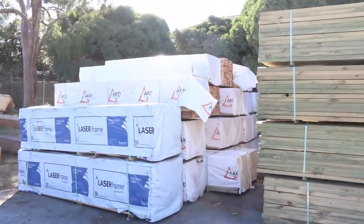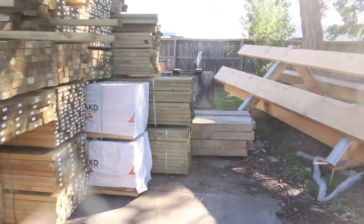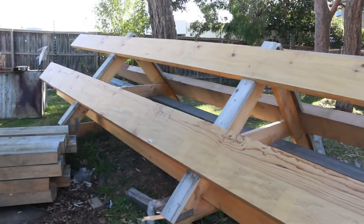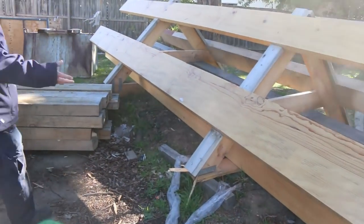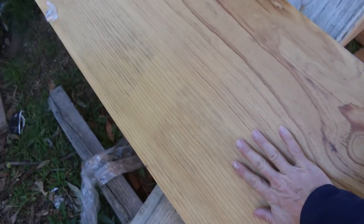Lots and lots of studs this week — your 90 by 45, mostly 2.7s and 3 metre lengths. Have a look at this — this is some of the Ponderosa we've been selling. These are some of the samples that have been dressed up: the beams and the posts underneath there.